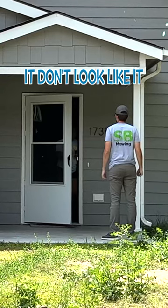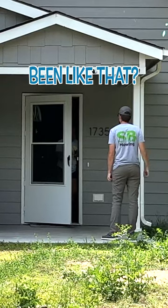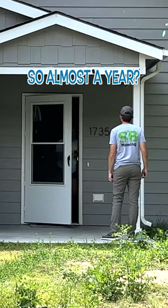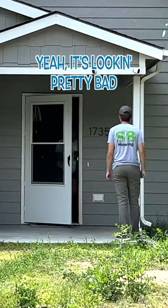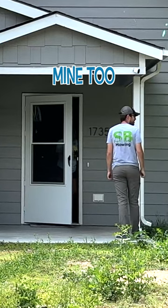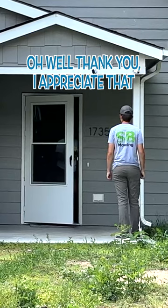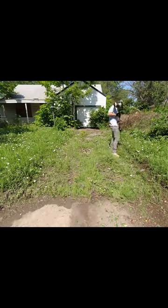No one comes by to cut the grass — it doesn't look like it. Do you know how long it's been like that? I just moved here in June, so it's been abandoned since I got here. It's almost a year. It's looking pretty bad. I agree. Mine too. I can cut yours real quick too — I'll do it for free, I won't charge anything. Well, thank you, I appreciate that.